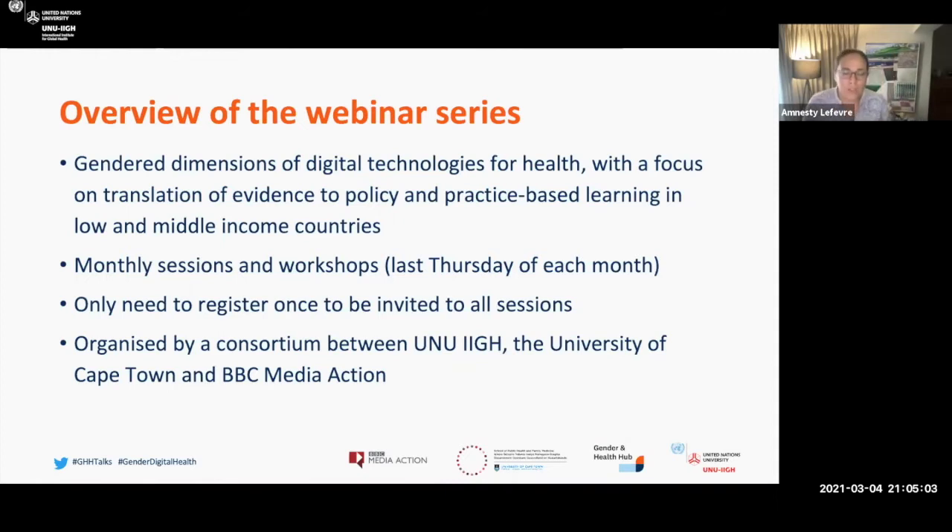The webinar series is organized by a consortium of stakeholders from the United Nations University, the University of Cape Town — which is where I'm from — and BBC Media Action. I'm pleased to have my colleagues Claudia Lopez and Sarah Chamberlain joining me here as well, helping to co-convene this along with video and column. We thank you all for being here today.